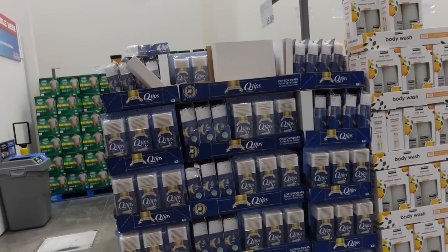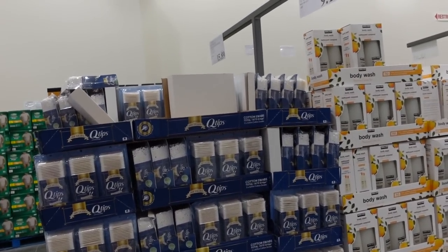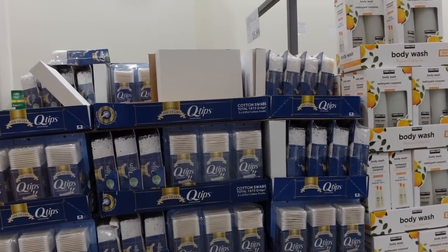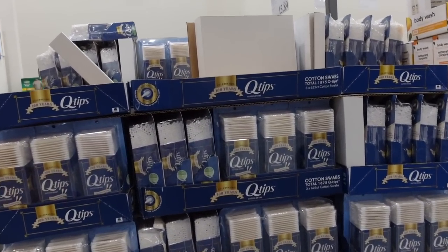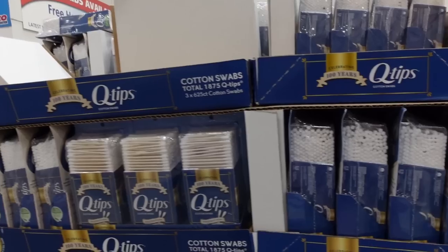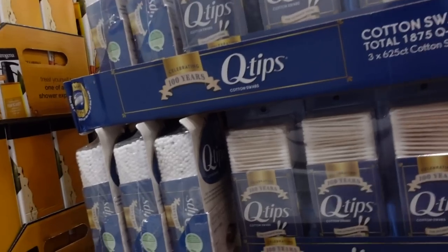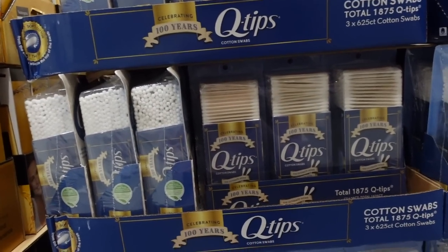Not skincare-related, but a PSA for all of my ENT friends out there: do not put Q-tips in your ears. You're just shoving the wax further down, which can cause damage to your ears and your hearing. Don't put anything in your ear smaller than your elbow. I think that shoving these into your ear actually causes your ear to produce more wax, too.